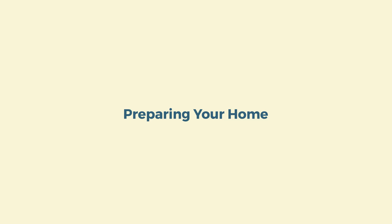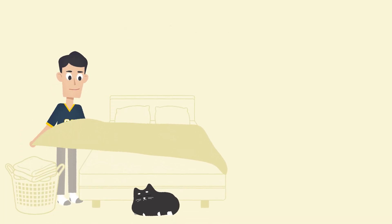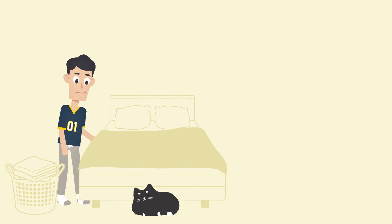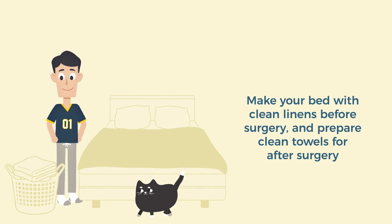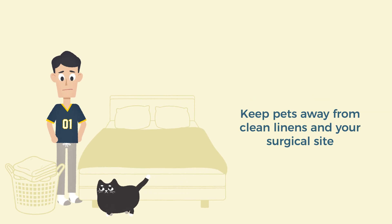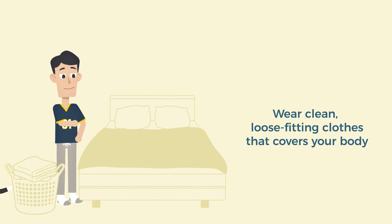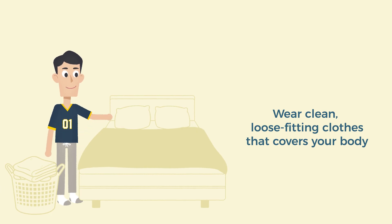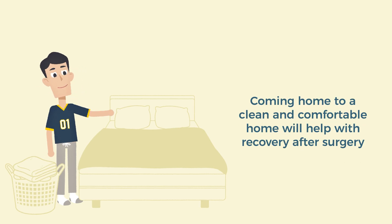Now that we've covered preparing your body for surgery by showering, let's talk about preparing your home. It's important to make sure your home environment is clean to minimize the risk of infection before and after surgery. Make sure you have clean linens on your bed the night before surgery and that clean towels are ready for you when you come home. This reduces the chance of contact with germs that can cause an infection. Remember to keep pets off your clean linens and away from your surgical site. Wear clean clothing that covers your body — loose-fitting and comfortable clothes are best to reduce any pressure on the future surgery site.